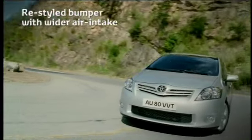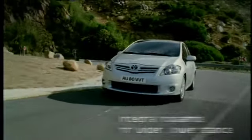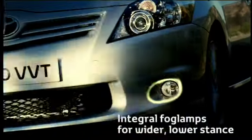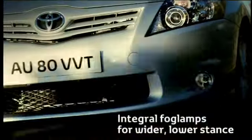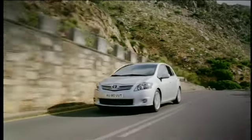The lower bumper and front spoiler have been restyled to incorporate a wider air intake and new, integral fog lamps positioned at the bumper extremities reinforce the stability of the ARIS's wider, lower, ground-hugging stance.